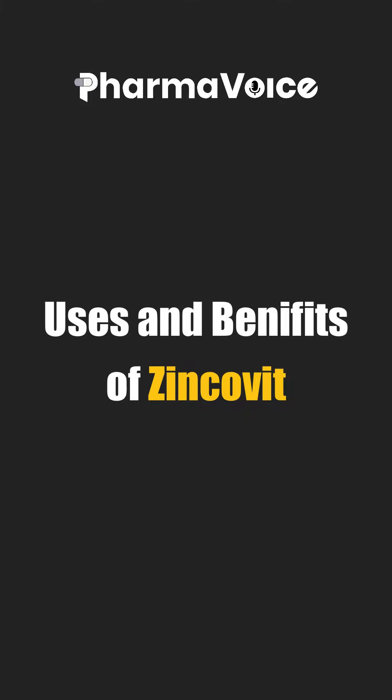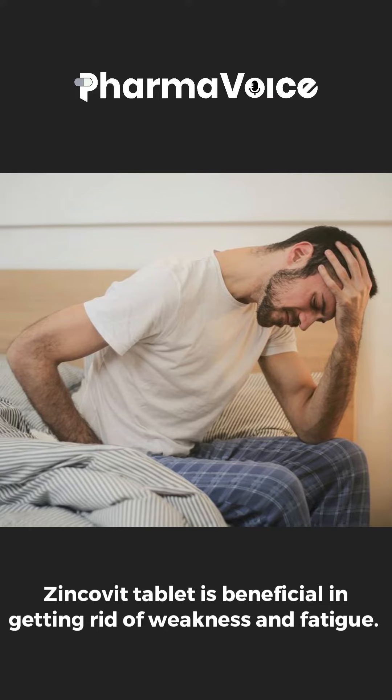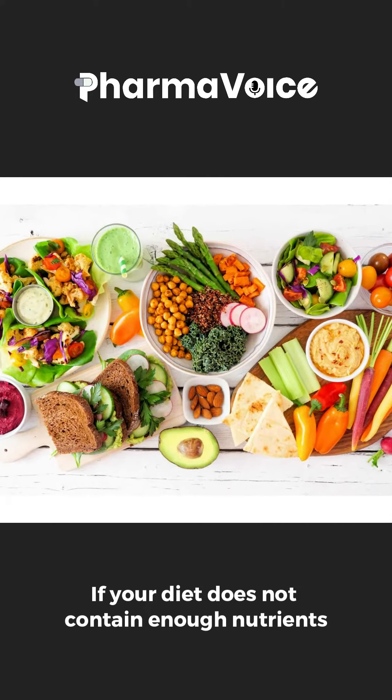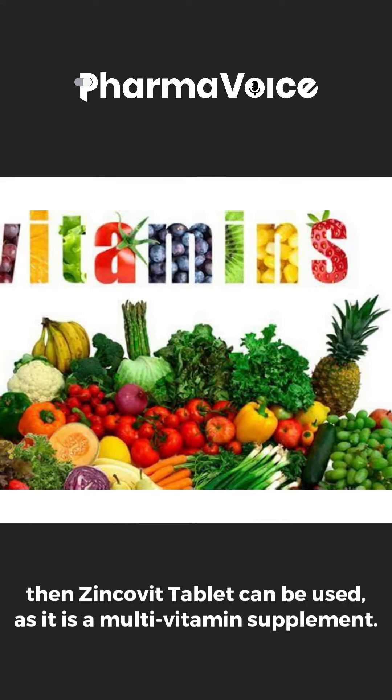There are so many uses and benefits of Zinkovit. Zinkovit tablet is beneficial in getting rid of weakness and fatigue. This tablet is recommended in pregnancy. If your diet does not contain enough nutrients, then Zinkovit tablet can be used as a multivitamin supplement.